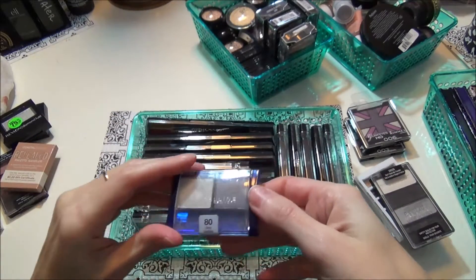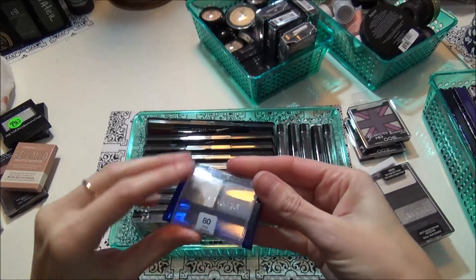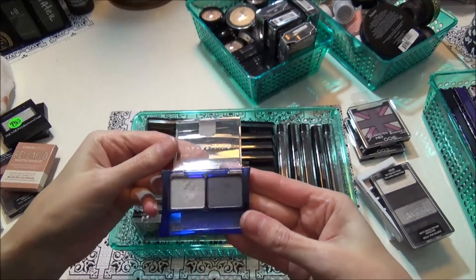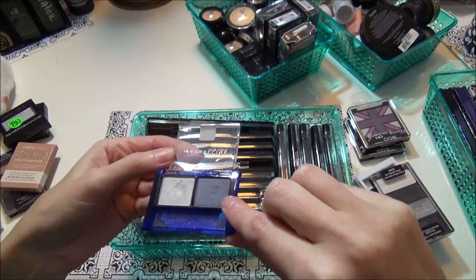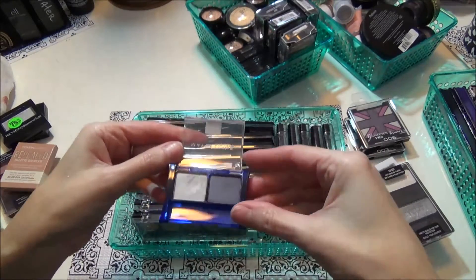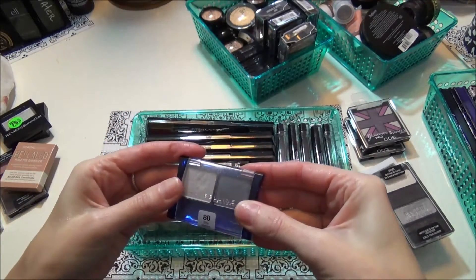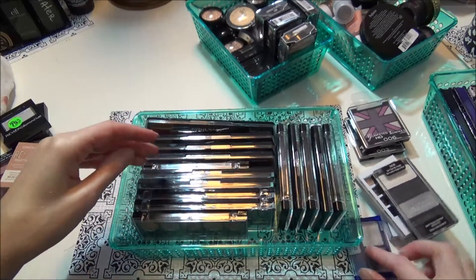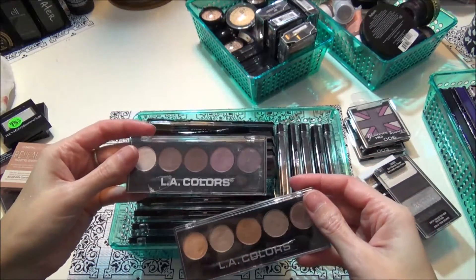Next I have a Maybelline New York eyeshadow duo in Gray Matters — it's like a silvery color and then a dark gray with a blue tint to it. I think I might keep that. These two are the LA Colors little five-shadow things.